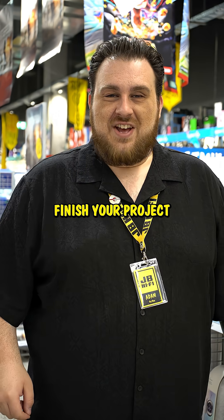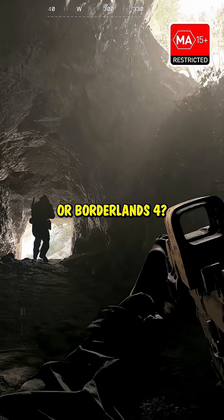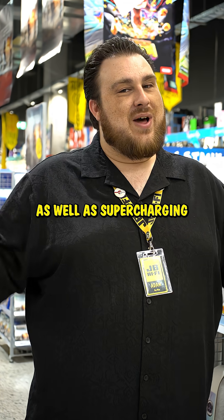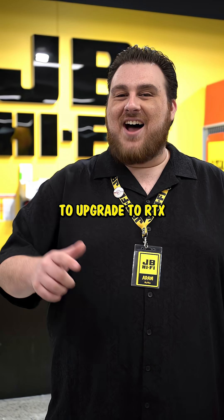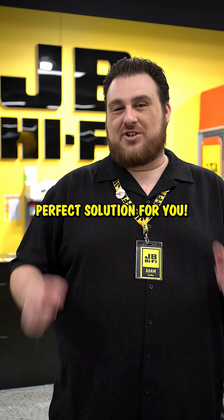And once you've finished your project, why not switch off and play some Battlefield 6 or Borderlands 4. Your RTX laptop can deliver next-level graphics and gaming performance as well as supercharging your creativity. And when you're ready to upgrade to RTX, swing by your local JB and we'll help find the perfect solution for you.